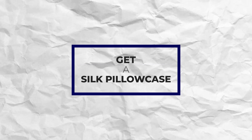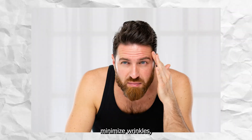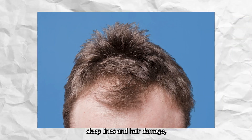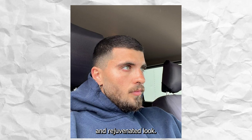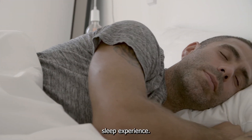Get yourself a silk pillowcase. Sleeping on silk pillowcases helps minimize wrinkles, sleep lines, and hair damage, resulting in a more refreshed and rejuvenated look. They don't absorb oils, maintain a cooler temperature, and provide a more comfortable sleep experience.